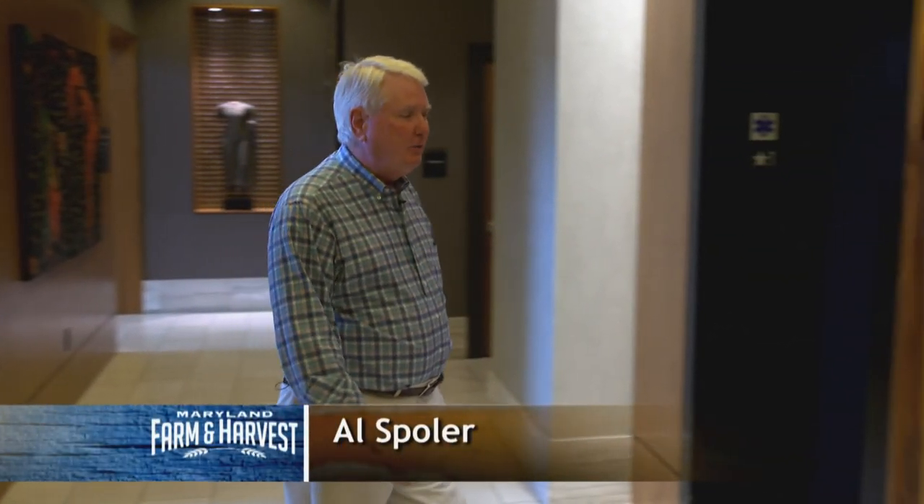Joanne, you might ask yourself, what is Al doing walking into an apartment building? Well, I'm going to a farm on the sixth floor.